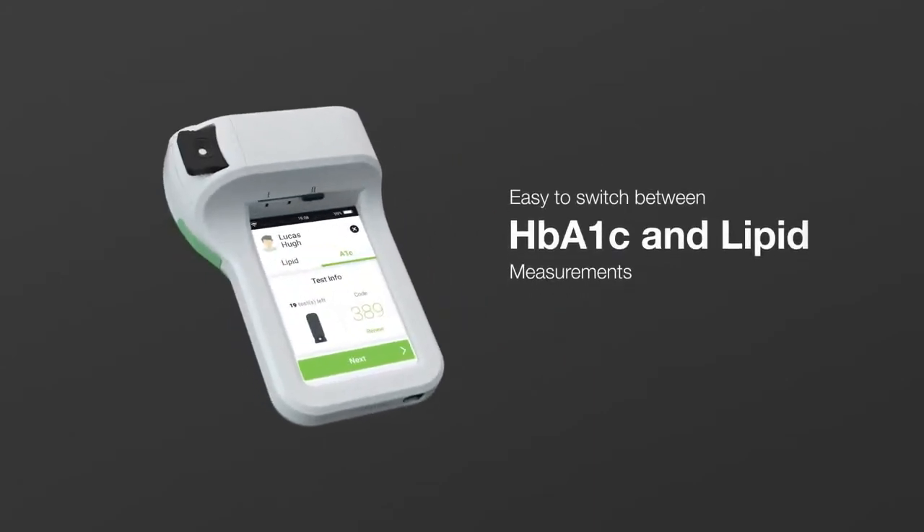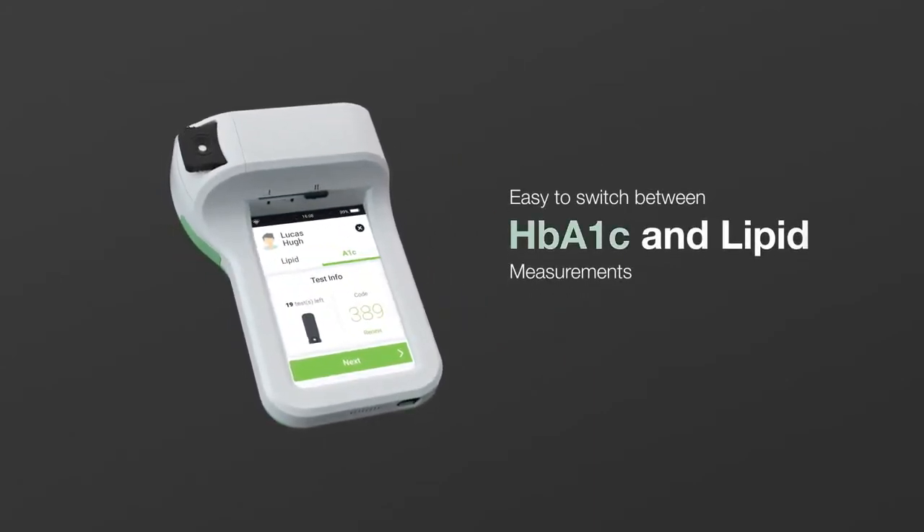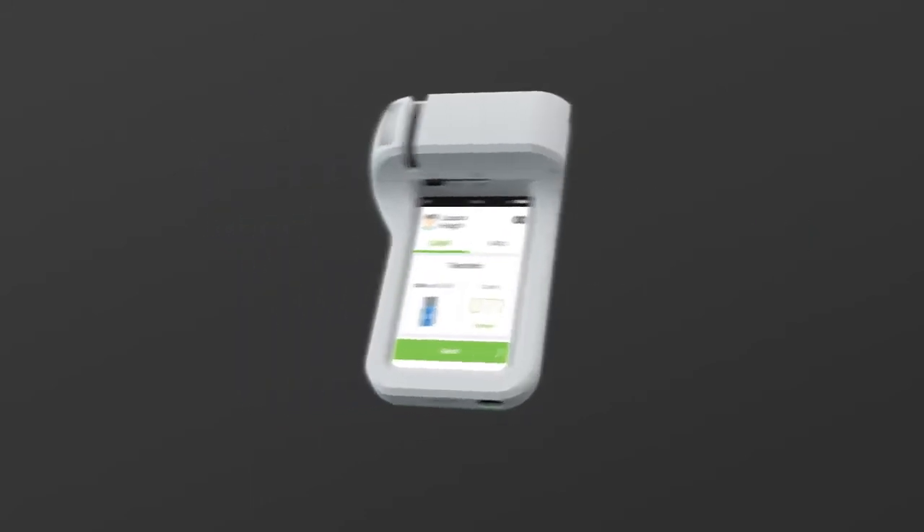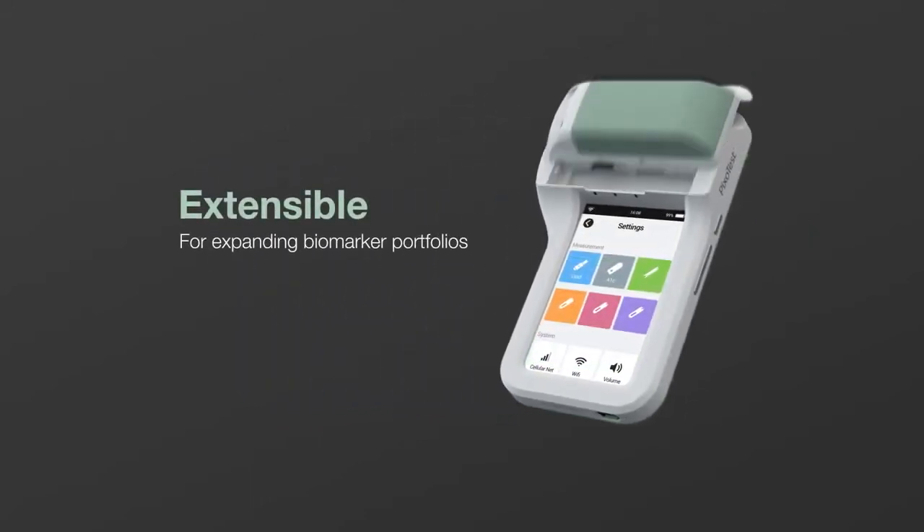The unique all-in-one platform can perform multiple tests, including diabetic and cardiovascular testing, and is extensible for additional biomarkers.